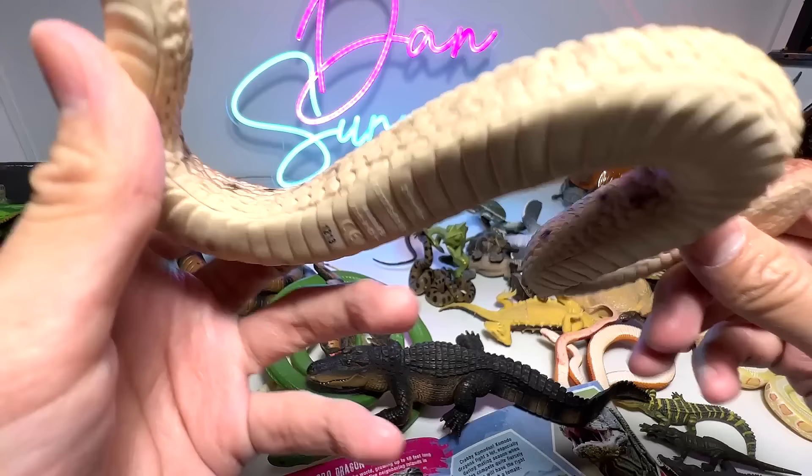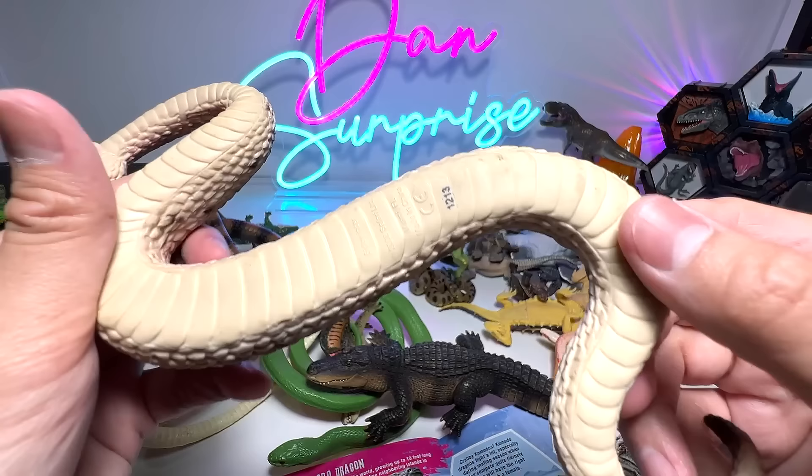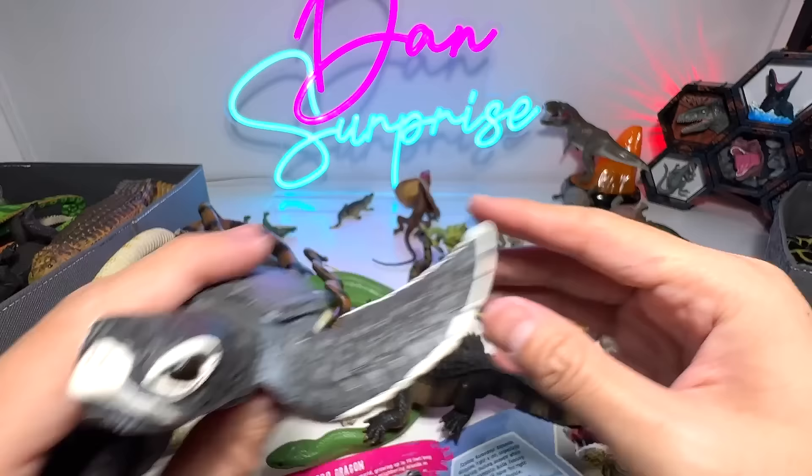Next, we have a sidewinder rattlesnake. You can see it has a rattle right here and it actually moves sideways. This figure is from Safari LTD as well — 2008. Another one which is the same — a black and white snake. And a baby sea turtle — 2005.